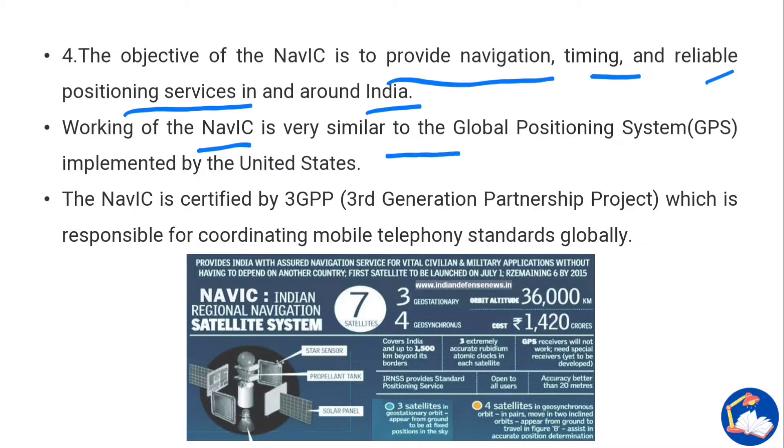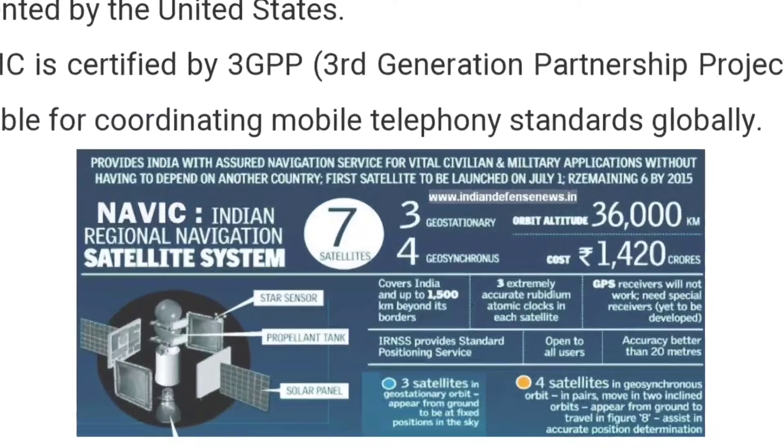The working of NAVIC is very similar to that of GPS, the global positioning system implemented by the United States. NAVIC is certified by 3GPP — the Third Generation Partnership Project — which is responsible for coordinating mobile telephony standards globally. It provides navigation services for vital civilian and military applications without depending on another country.